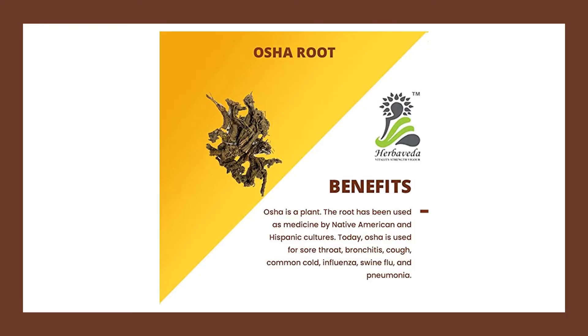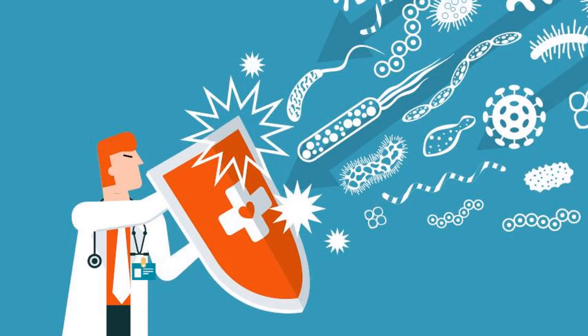Native Americans and North Americans observed that bears would look for osha and consume the plant directly after emerging from winter hibernation, or when they were wounded or sick. The osha root is occasionally used to prevent infections because it has antibacterial and antiviral properties. It has been applied directly to wounds to prevent infections and to help with healing. Some researchers have found that extracts of osha root can inhibit bacteria.